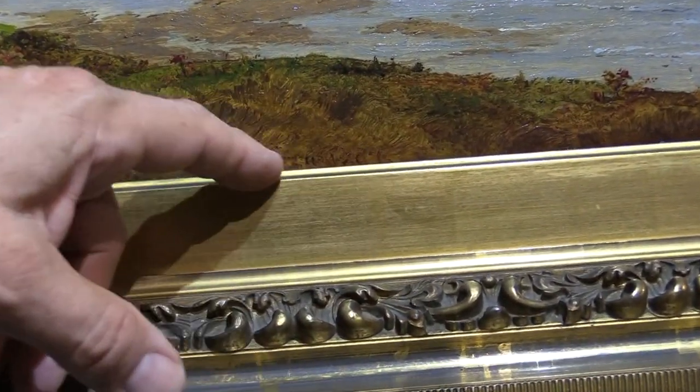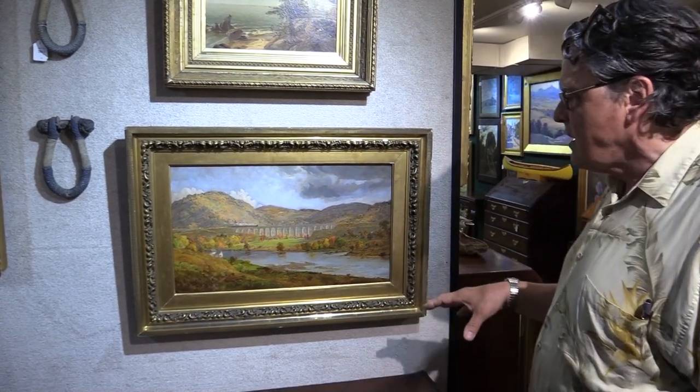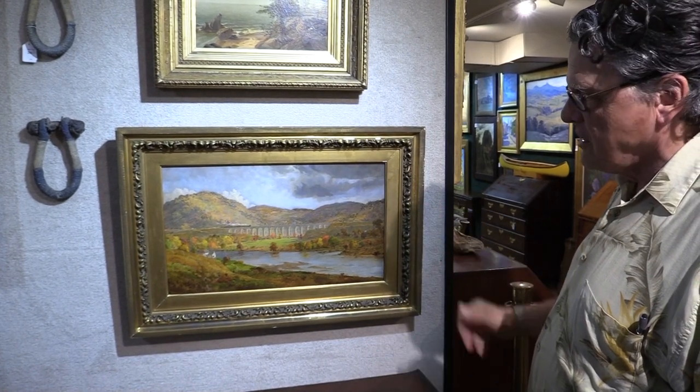Normally paintings are signed in the lower left or lower right, but Cropsey signed it 'J.F. Cropsey, 1864' right in the center, so you almost don't see it. A very fine example of the artist's work — the condition is fabulous, the provenance is fabulous, and the subject matter is fabulous.